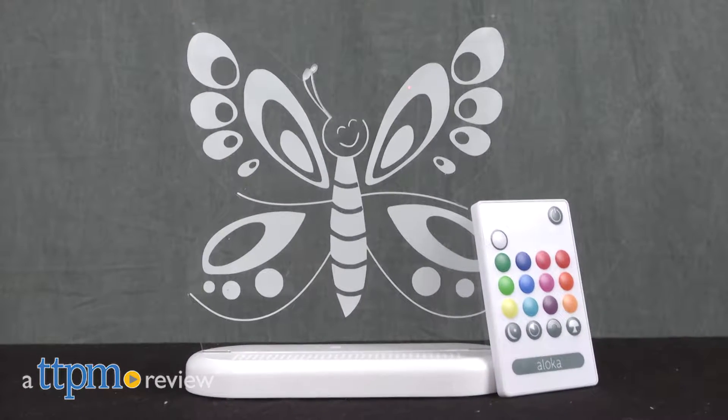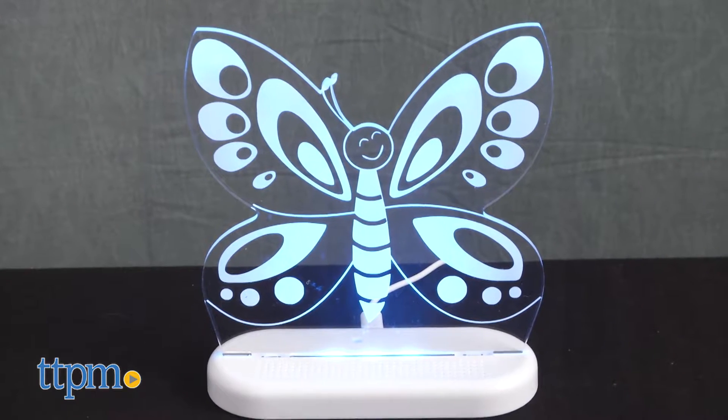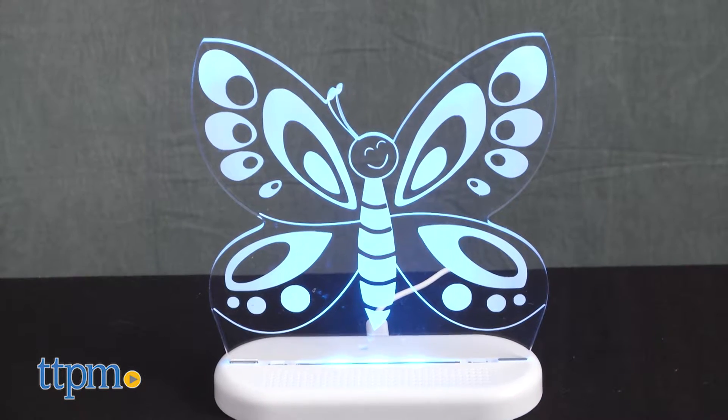Sweet lights for a calming night of rest. Hey everyone, this is Maria with TTPM. Here we have Sleepy Lights Butterfly. This is a multi-colored LED nightlight in the shape of a butterfly.